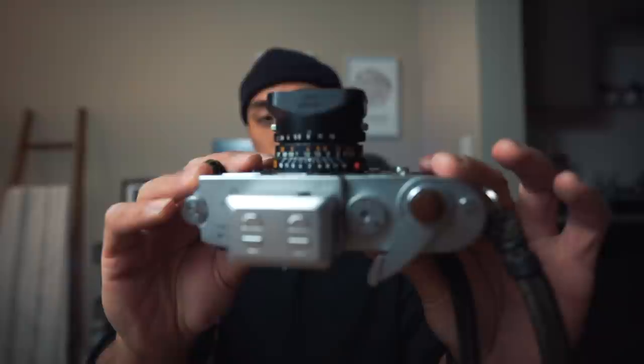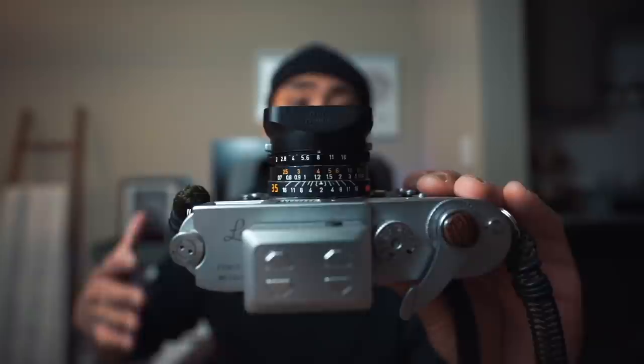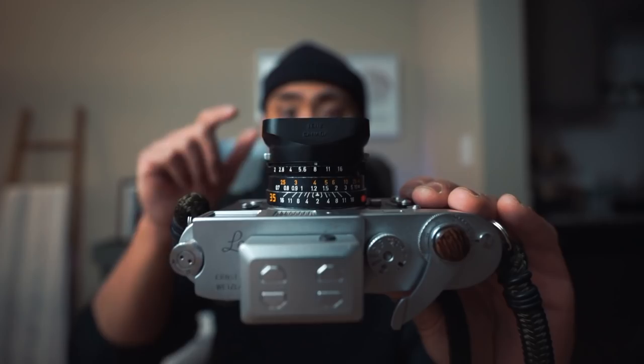One reason rangefinders are quick to set up is the hyperfocal scale on the lens. On this 35mm Summicron, most rangefinder lenses have a hyperfocal scale on top, allowing techniques like zone focusing. The rangefinder system itself uses two ghost images — when they line up, you're in focus. This is great for people who can't clearly see through an SLR prism; they can just line up the two images. The viewfinder shows frame lines and the rangefinder patch, but no preview of what the image looks like.